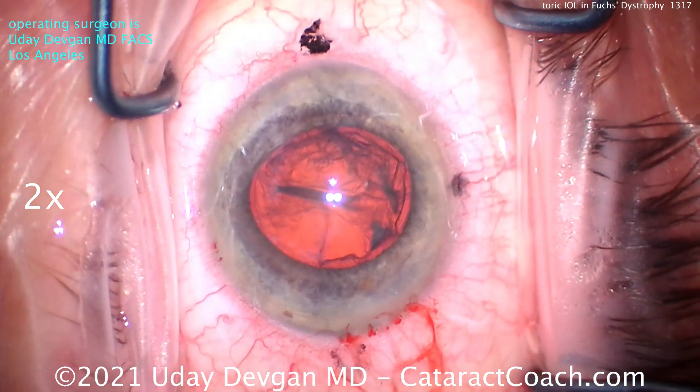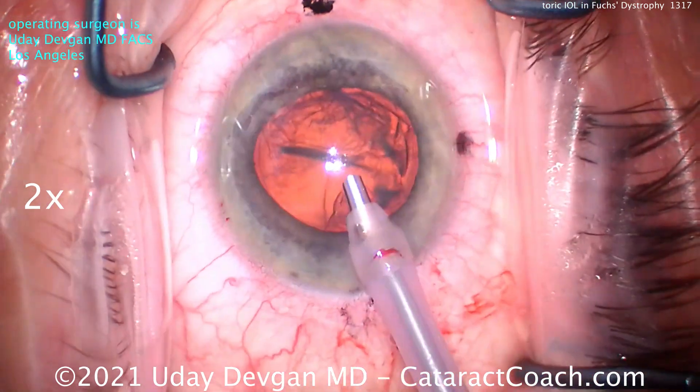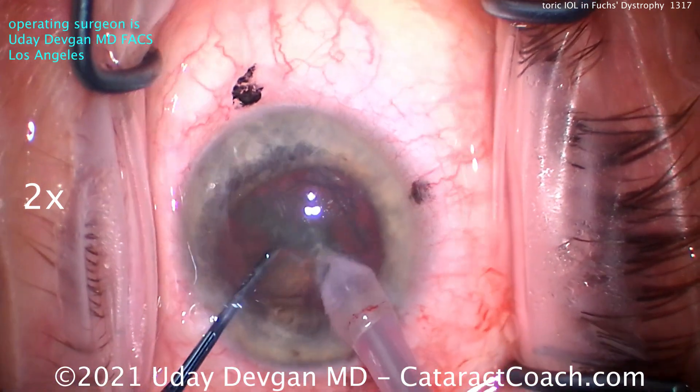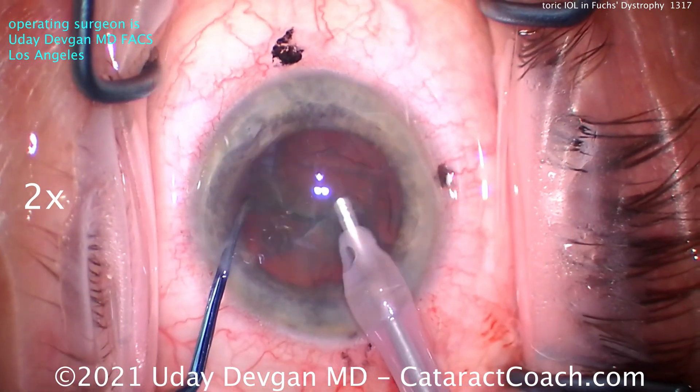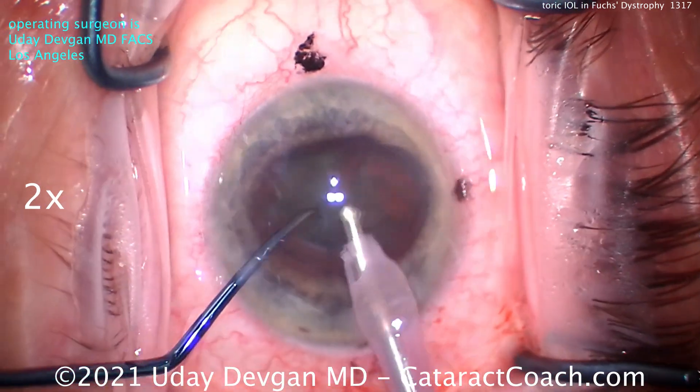Why does this patient have such an unusual degree of astigmatism? It's just the variation of human nature. It's symmetric and stable in both eyes, and the patient has had about the same keratometry readings for 10 years. So we have nice 10-year records to review.